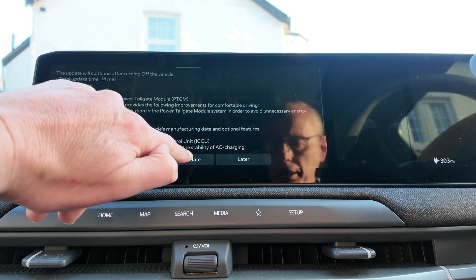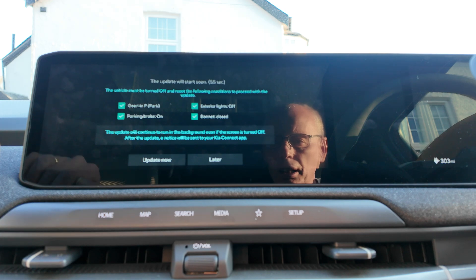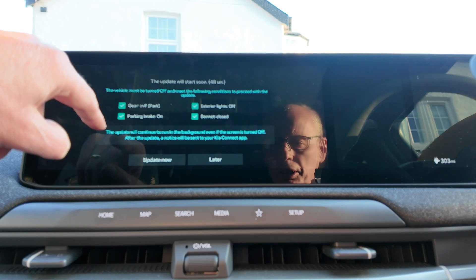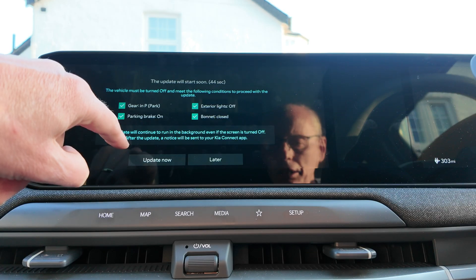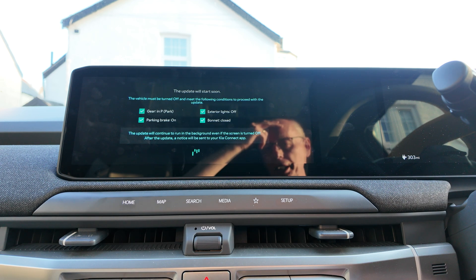If I click start update — so the vehicle must be turned off. Meet the following conditions to proceed with the update: gear in park, parking brake on, exterior lights off, bonnet closed. The update will continue to run in the background even if the screen is turned off. After the update, a notification will be sent to your Kia Connect app. Okie dokie — update now. If I open the door the screen will go off, but I'll come back to this in 15–20 minutes or wait for the notification to come through.